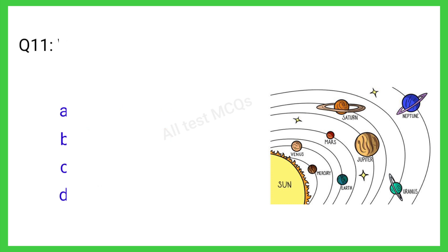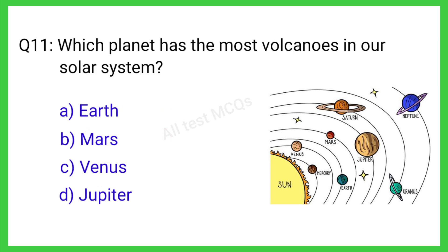Q11. Which planet has the most volcanoes in our solar system? The correct answer is C. Venus.